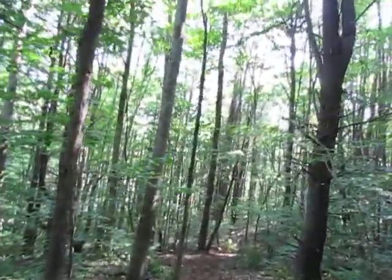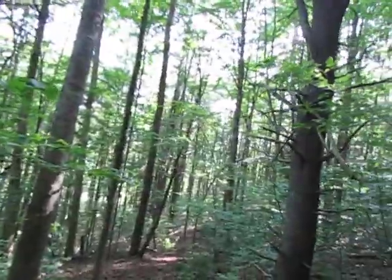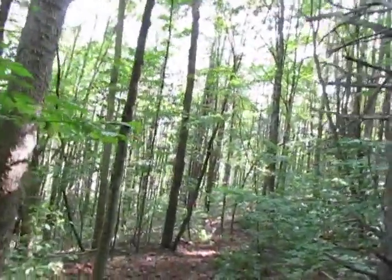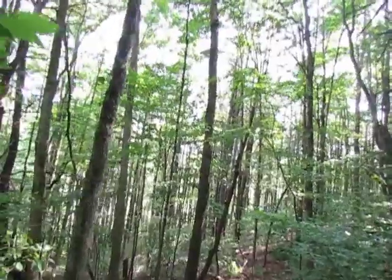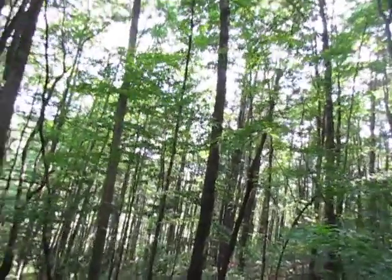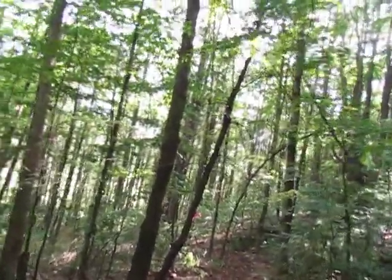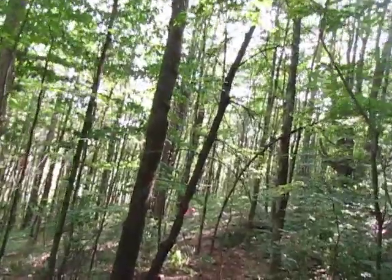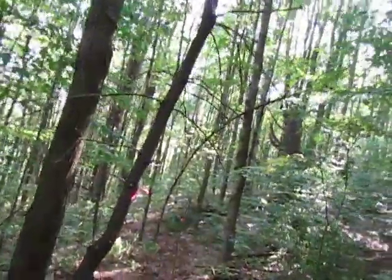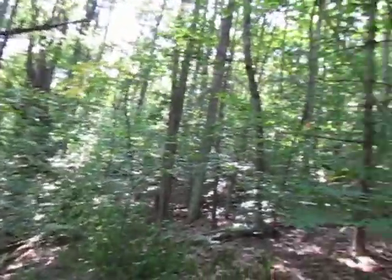The Finger Lakes Trail runs right there behind us, so it's easy to access. But you have to cross some private land, so you can't access the Finger Lakes Trail directly from my property. It's less than a mile to the trailhead, and this is pretty much what the Finger Lakes Trail looks like — walking through the forest in the Finger Lakes.